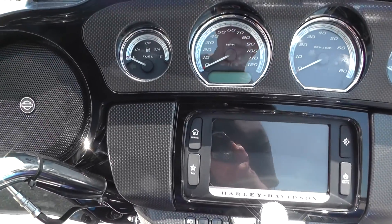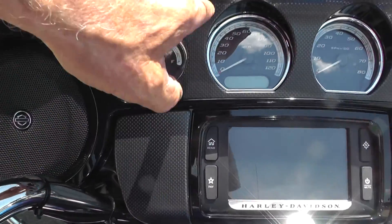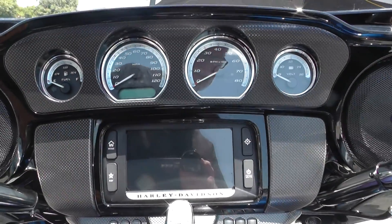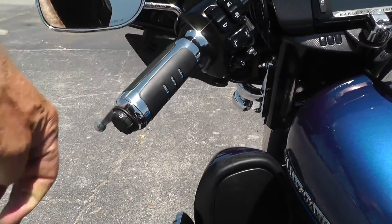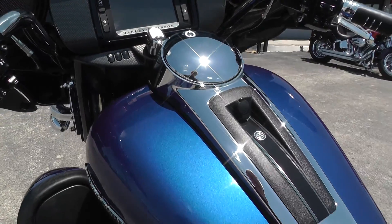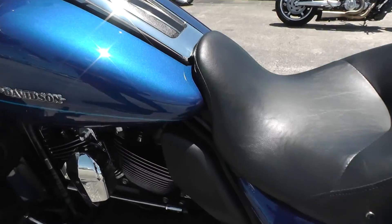Painted infotainment fairing, large touchscreen, nice carbon fiber looking dash inlay. Full instrumentation, electronic cruise control, upgraded hand grips, heated grips.